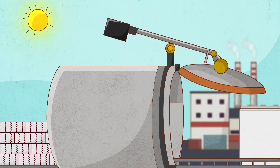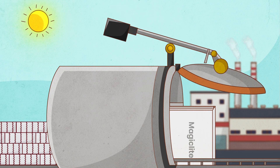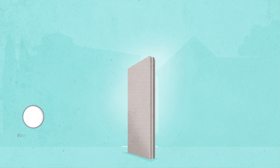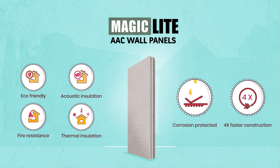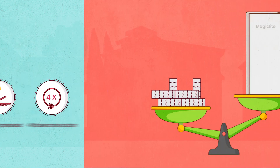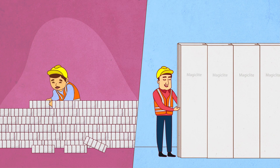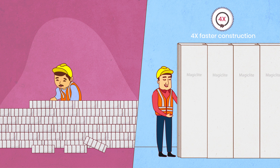Magikrete once again brings the next big shift in construction technology with MagicLite AAC wall panels. These full height wall panels have all the magical features of AAC and more. Being as lightweight as AAC makes them easy to handle and install, making construction four times faster than AAC blocks.